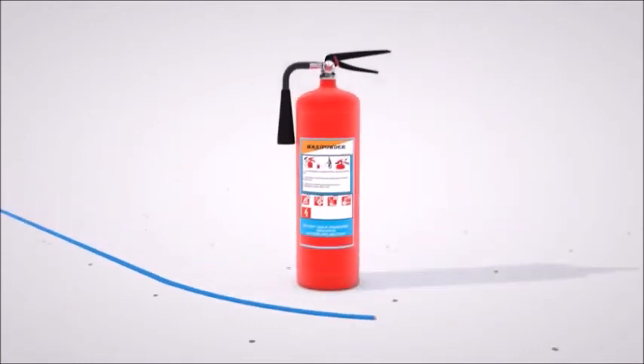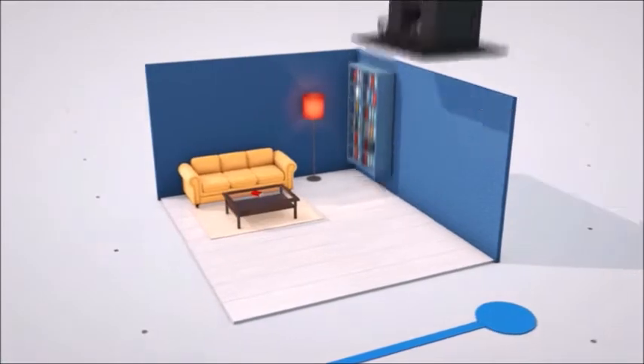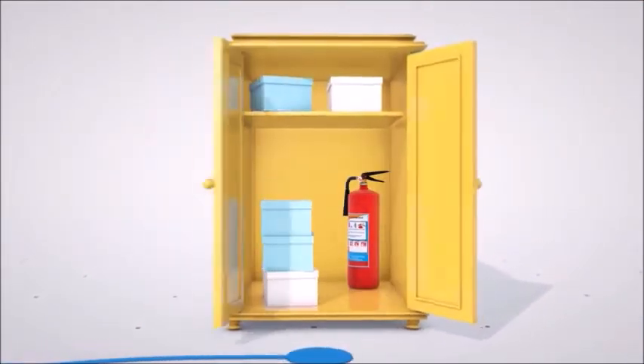Fire extinguishers have been a neglected aspect of safety in many homes simply because few homeowners like the idea of having a large industrial-looking piece of equipment in their kitchen or living room. The few who actually have them often store them out of sight and out of hands' reach in case of an emergency.